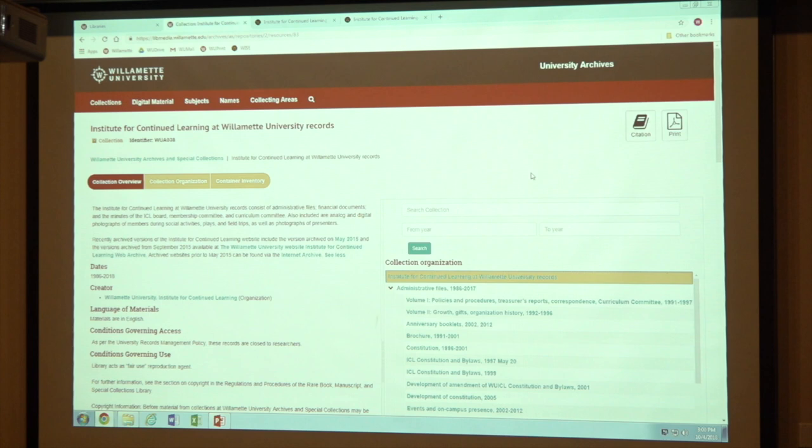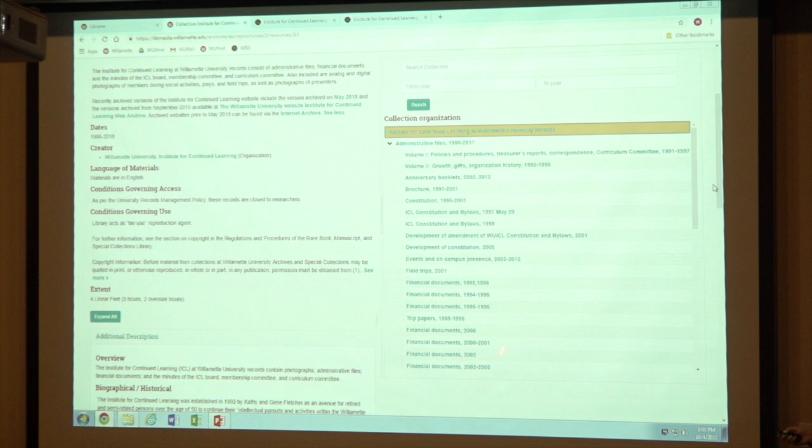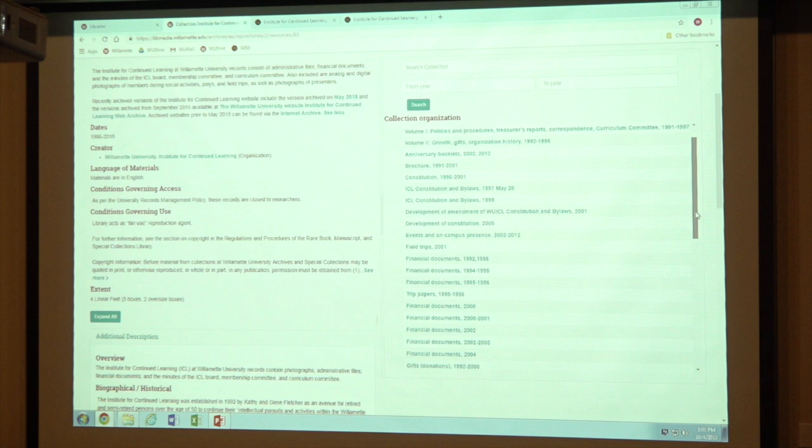So it kind of breaks it down so you can see how we've structured it. If you were interested in your administrative files, for example, if you click on the little arrow, it then tells you — this is a folder listing. These are all the folders that we have in your administrative files. Hopefully those descriptions are helpful. Sometimes if we needed to, we'll add a little bit of extra information if we have it. Sometimes if there's not really anything to add, we won't.